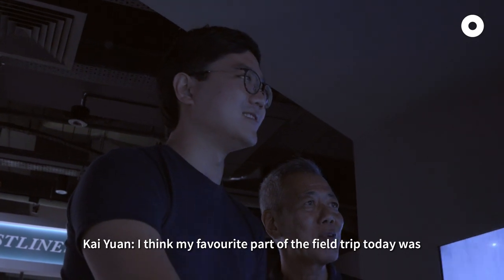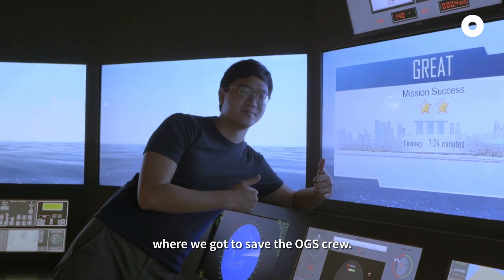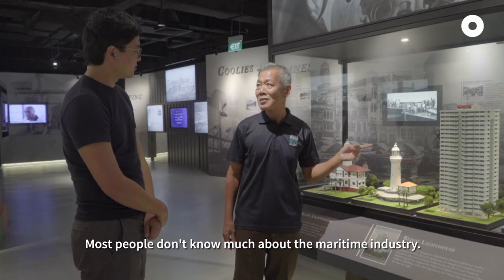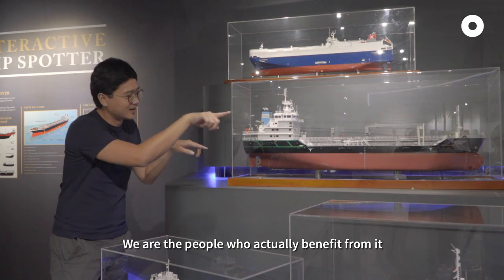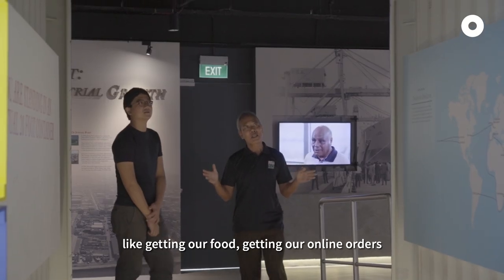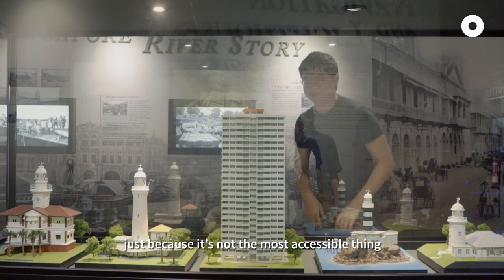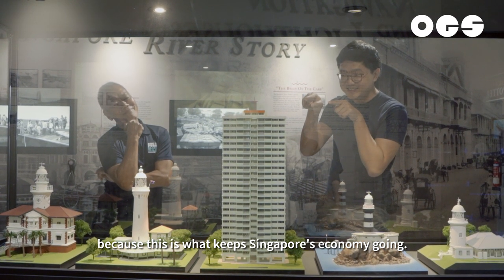The favourite part of the field trip today was definitely the ship simulator where we got to save the OGS crew. That's definitely fun — it's something that everyone should try. Most people don't know much about the maritime industry, yet we are the people who actually benefit from it — getting our food, getting our online orders. Most of the time we don't look at it because it's not the most accessible thing, but we should definitely learn more about it because this is what keeps the Singapore economy going.